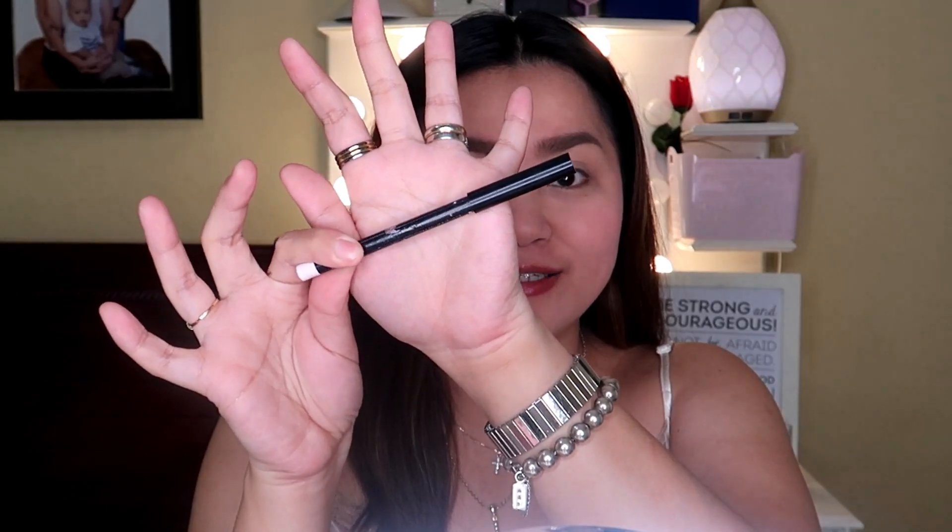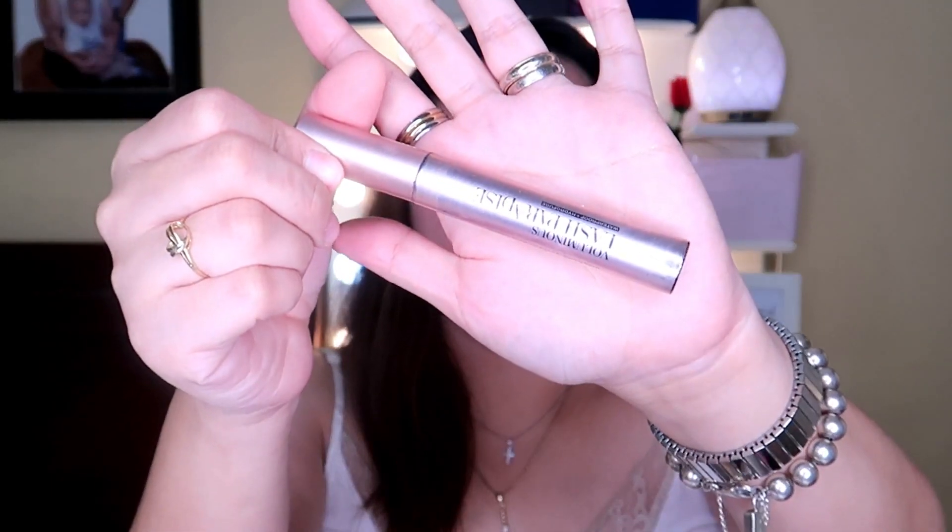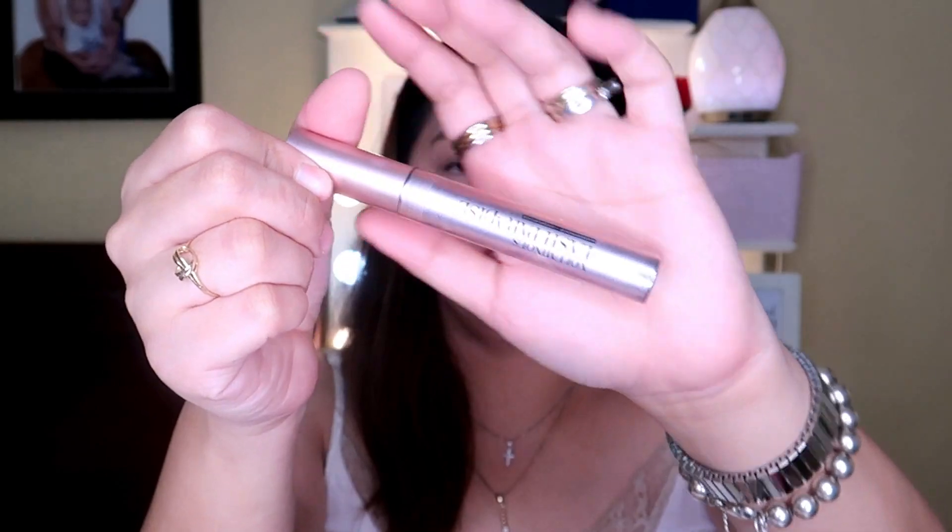Next, I'll be using this white eyeliner. This is my favorite white eyeliner — this is from MAC. I use this para magmukha tayong may tulog, kahit wala. So ayan, I put on my white eyeliner. Then curl your lashes. After curling my lashes, I'll be putting this Lash Paradise — my favorite mascara of all time, and this never lets me down.